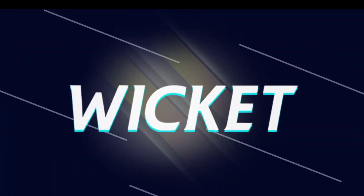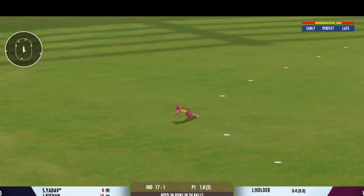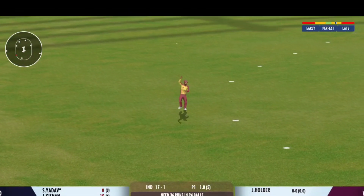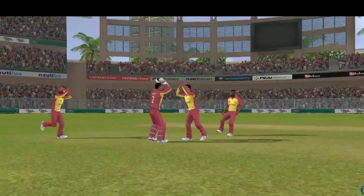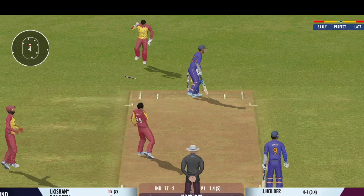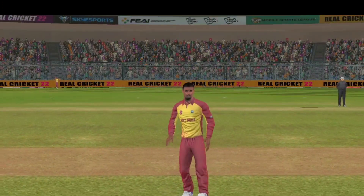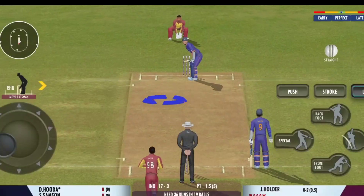A long walk back to the pavilion — doesn't look happy at all. The fielding side is ecstatic after that break. Oh, that's a beauty from the bowler — that's top class! He looks frustrated as he takes a long walk back to the pavilion.